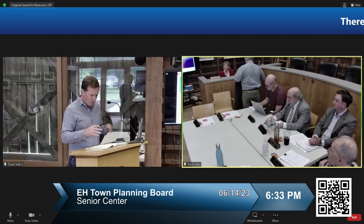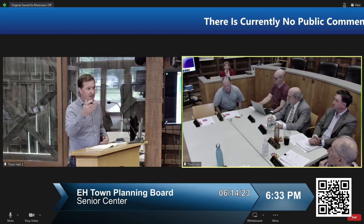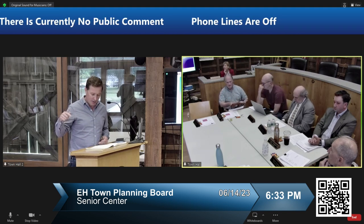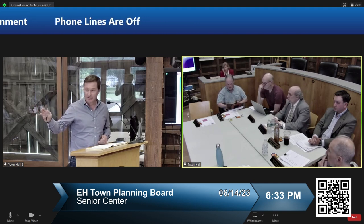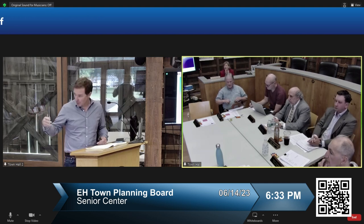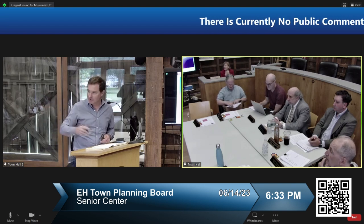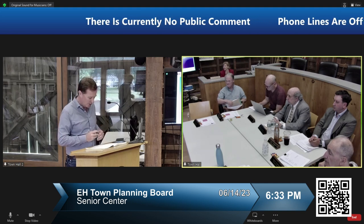I want to give you a little overview of what you're being asked to do and your role, both in this broader process and specifically what you're being asked to look at this evening. We have in the audience the Director of the Department of Human Services, Diane Patrizio, who leads the programs at the Senior Center. This entire design initiative has been led by town board member Kathy Burke Gonzalez, who is also here.